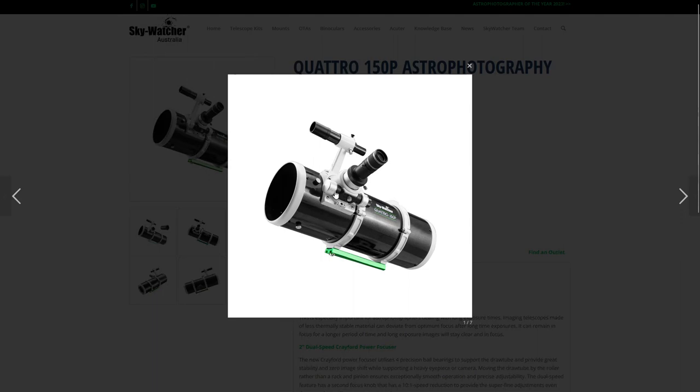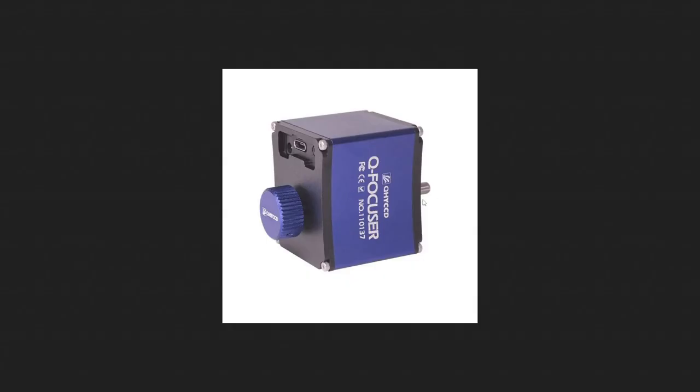Add to that a QHY Q-Focuser, the precision version. That'll be something else to give a try out. I've heard good stories about these and we'll see how that works for me. That's something I'll be adding to my new telescope when it arrives.